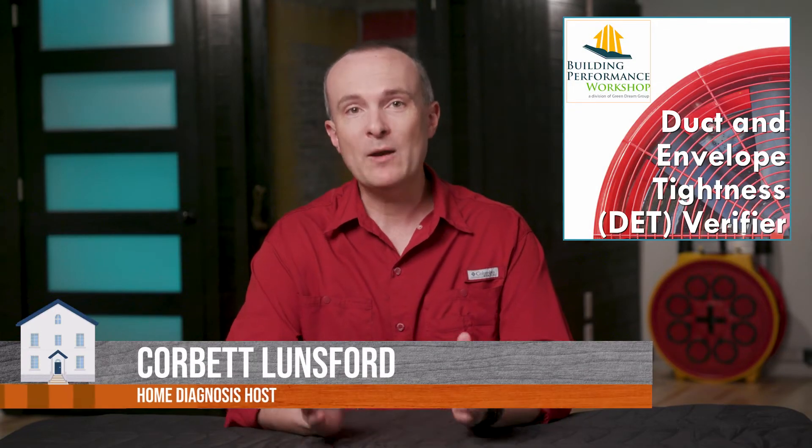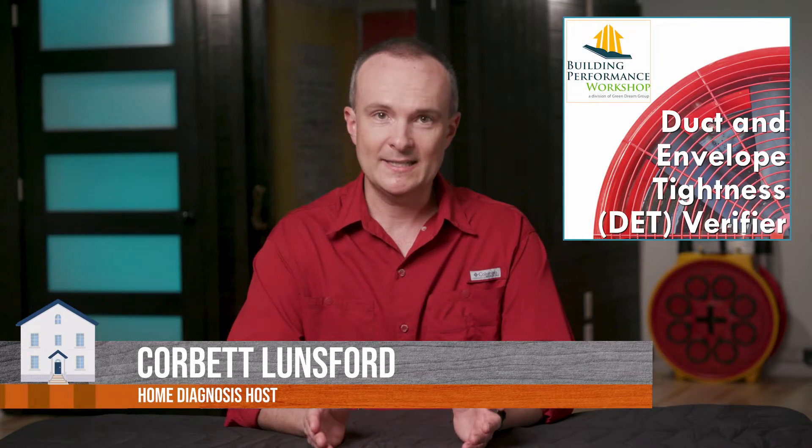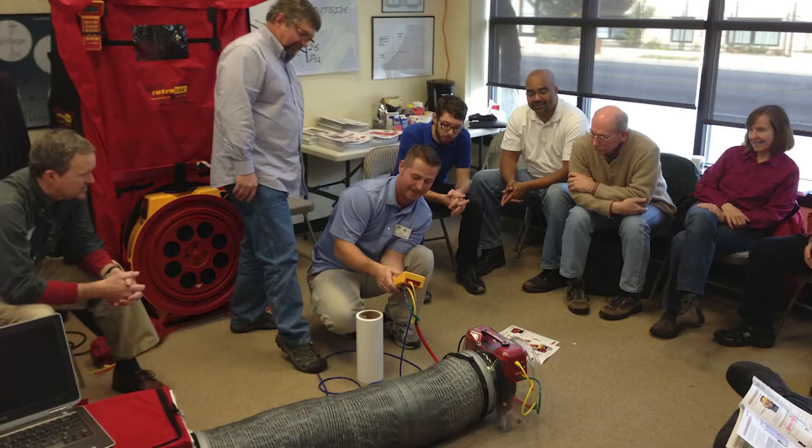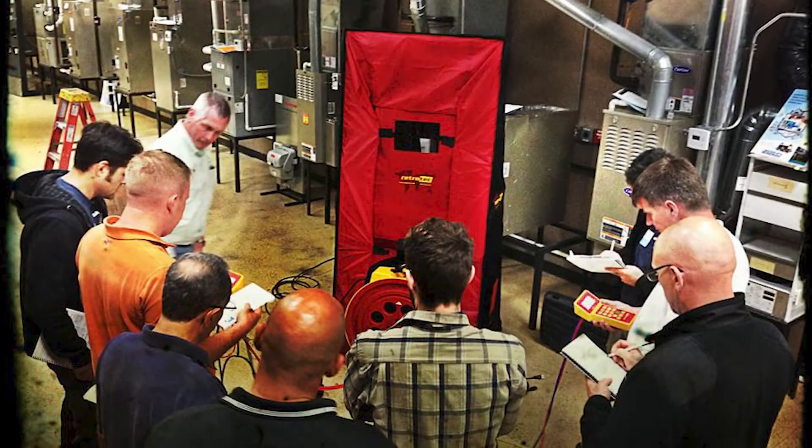Hi, I'm Corbett Lunsford and this is my one-day blower door and duct tightness testing course. I have given this curriculum, this exact course, to hundreds of people across the country and I've certified a ton of people as well.